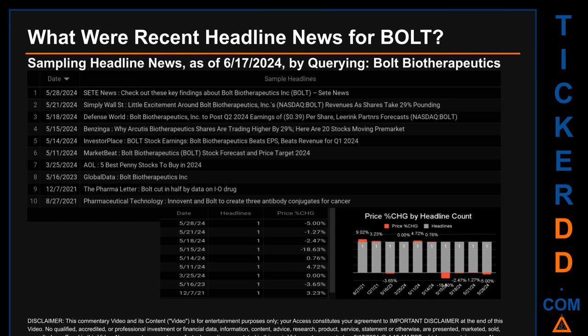The latest publication was Tuesday, May 28, 2024 — one month and 20 days ago — when Set News published the headline that read 'Check out these key findings about Bolt Biotherapeutics Inc.' Correlated or not, on this latest publication date, BOLT saw a price drop of minus 5.00 percent. BOLT started the day trading at 80 cents and went on to close at 76 cents.